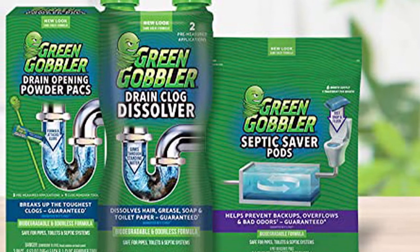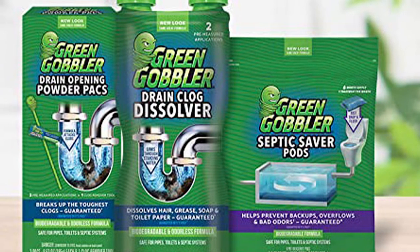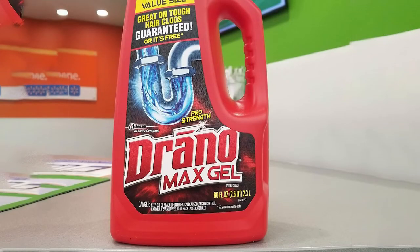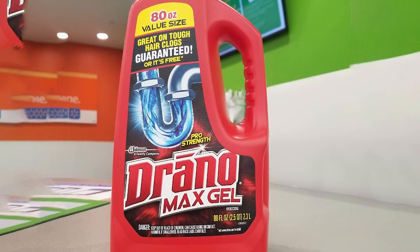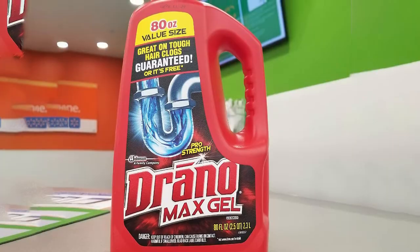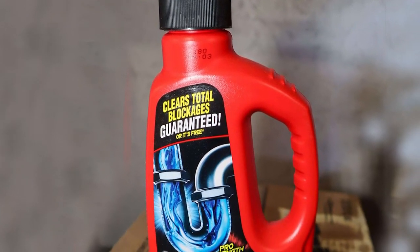Lastly, acidic drain cleaners are made with sulfuric or hydrochloric acid. They are ideal for heavy-duty clogs caused by hair, food grease, soap scum, and even paper. You shouldn't use them on metal or old pipes as they can cause damage, and you must wear protective clothing when handling this type. Let's quickly review the main ingredients in Green Gobbler and Drano.